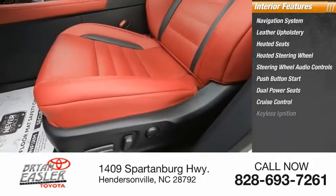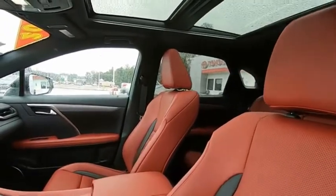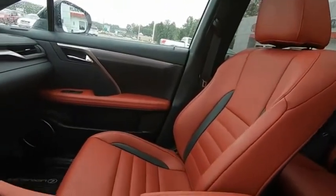Cruise control, keyless ignition, leather-wrapped steering wheel. This beauty is sure to make you the talk of the neighborhood. So call or drop in for a test drive today.